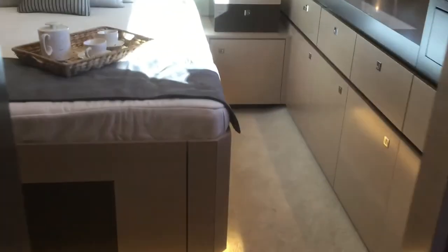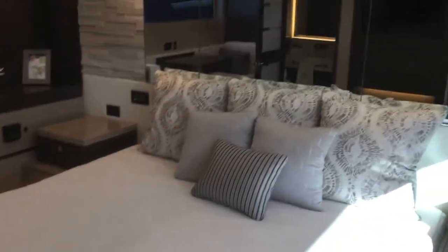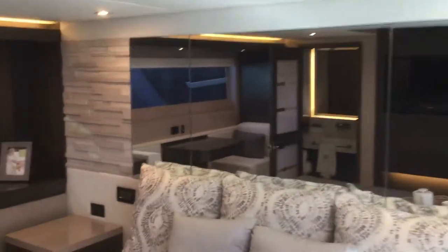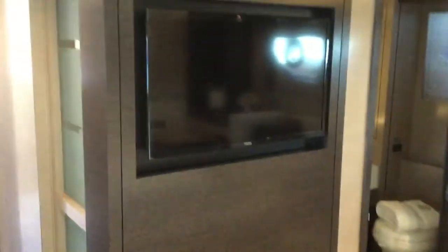Now we head back into the full beam master. Here is our full beam master — big bed, beautiful rock work on the walls, nice seating area, and a big flat screen TV.